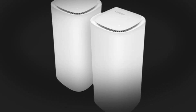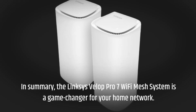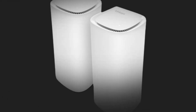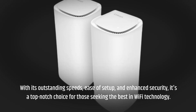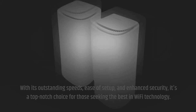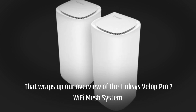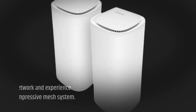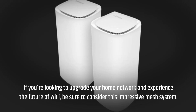In summary, the Linksys Velop Pro 7 Wi-Fi Mesh System is a game-changer for your home network. With its outstanding speeds, ease of setup, and enhanced security, it's a top-notch choice for those seeking the best in Wi-Fi technology. That wraps up our overview — if you're looking to upgrade your home network and experience the future of Wi-Fi, be sure to consider this impressive mesh system.